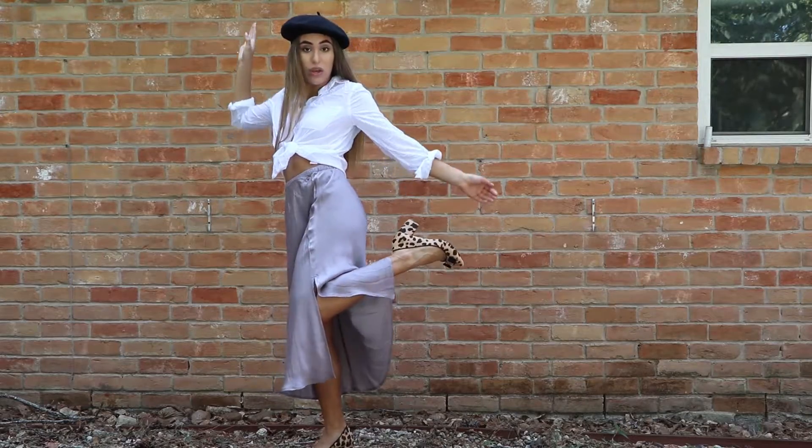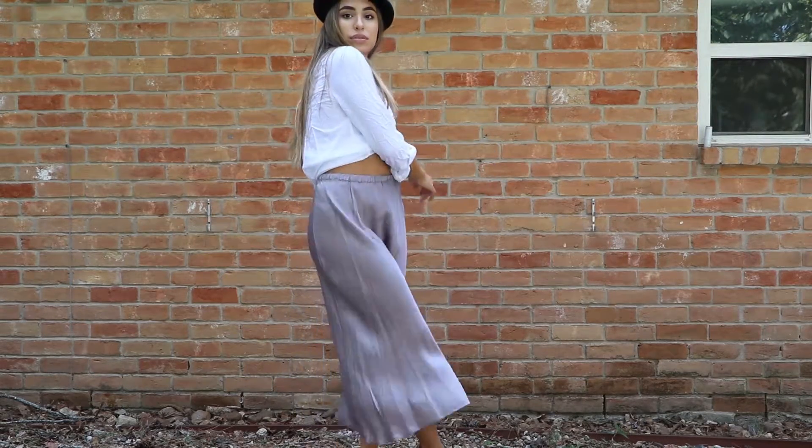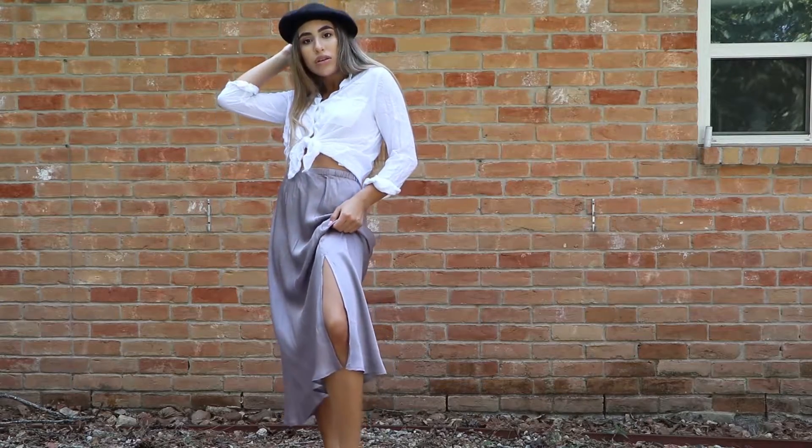I threw in a pattern for this one. I'm wearing the beret with a tied-up white button-up top. I got this silk skirt at Marshalls and I found these shoes in my garage. If you have a cool place of work you can probably wear this there, or you can wear this out for a nice brunch.